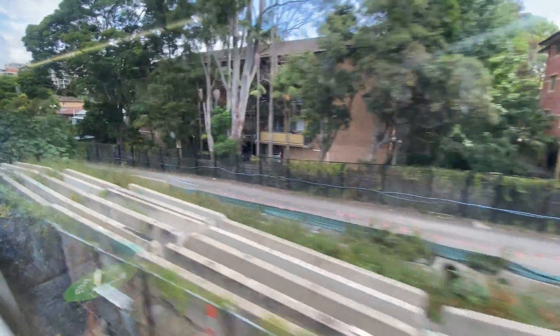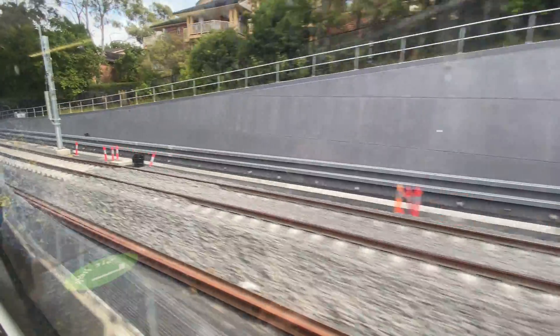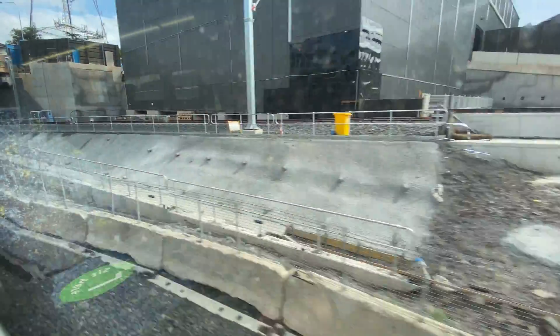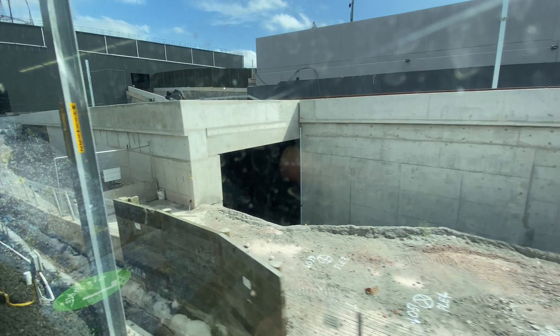So now going back to Chatswood but this time going backwards — you get quite a different view. Here is where the new northbound line will start. You can see the electrical gantries have gone up as well, and of course the line I'm traveling on at the moment will no longer be in use in a few months' time.